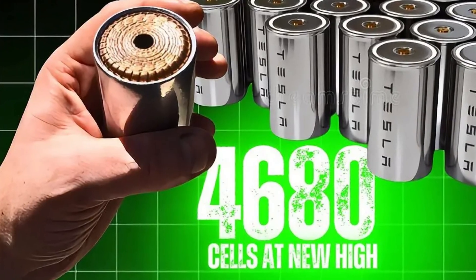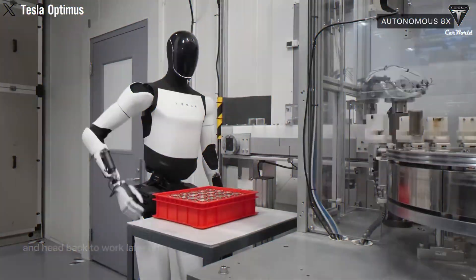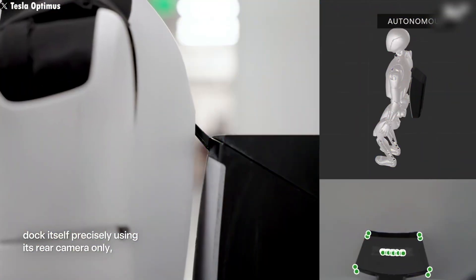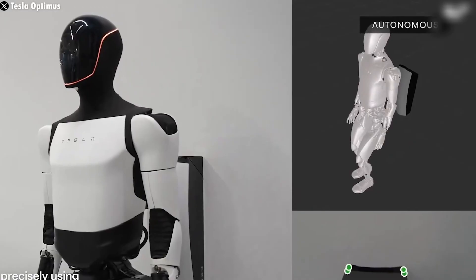Powered by Tesla's advanced 2.3 kWh 4680 battery cells, Optimus can operate for up to 10 hours on a single charge. It uses wireless charging and rests in a vertical docking station, saving space and energy.